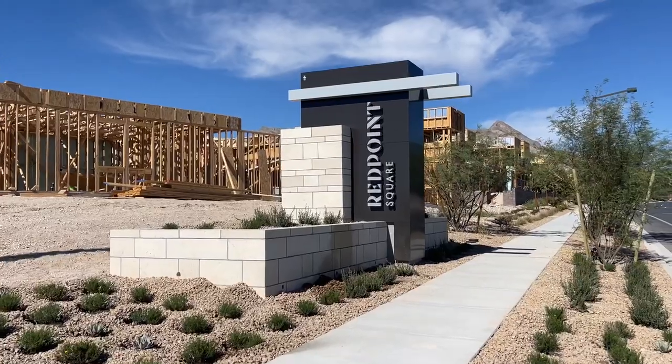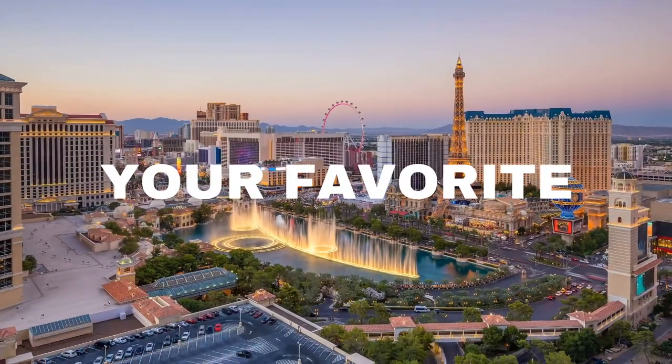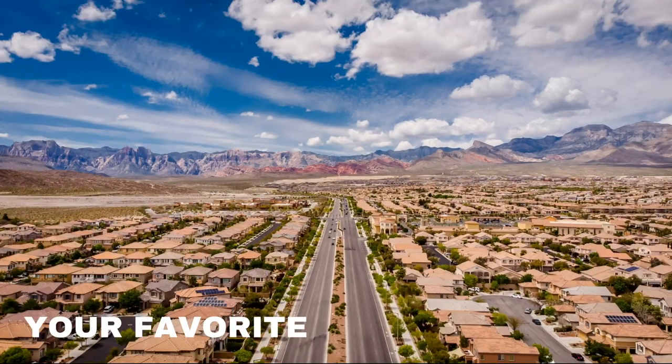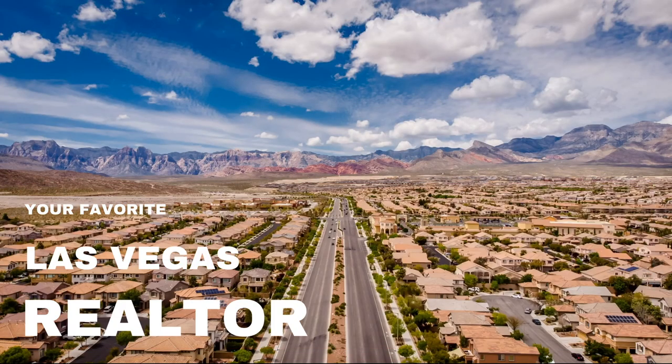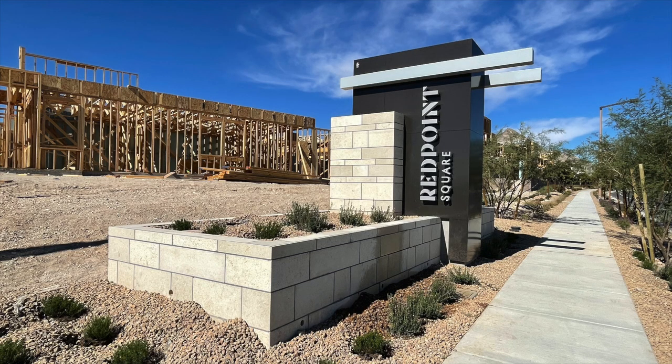Come join me as I take a neighborhood drive-through tour of Red Point Square Village. Hey everyone, welcome back to my channel. I'm Angela O'Hare, your favorite Las Vegas realtor. And today I'm going to be taking a drive-through tour of one of the newest villages in Summerlin called Red Point Square Village.